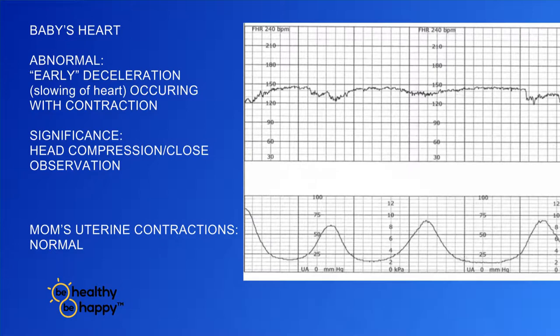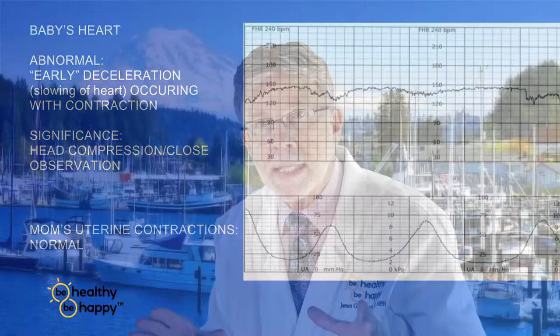In the first screenshot, this is a fetal heart monitor strip showing an early deceleration. In the top graph you'll see a dip go down, and if you look at the bottom segment of the graph, simultaneous with that dip going down, you'll see the uterus contracting. The baby's heart rate dips down sequentially with the contraction — that's early deceleration. It generally means head compression, which is normal during labor and delivery as the uterus squeezes down and pushes the baby through the birth canal.